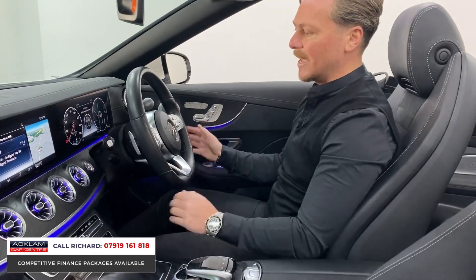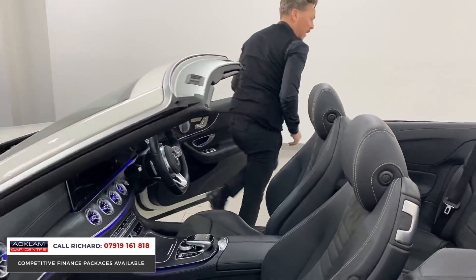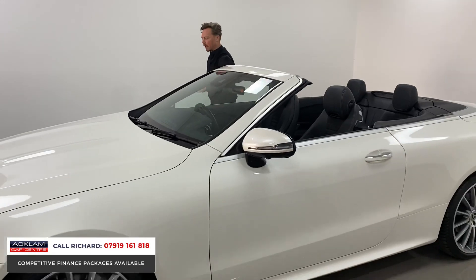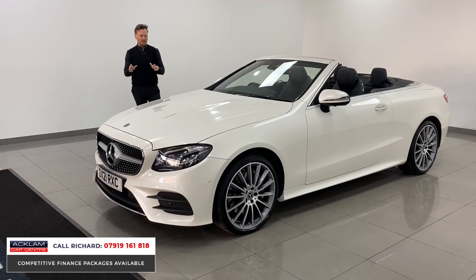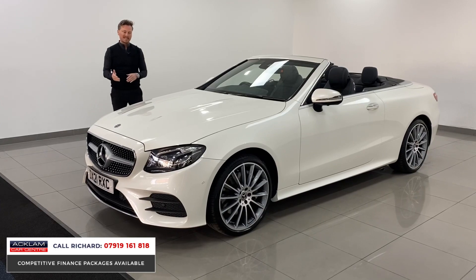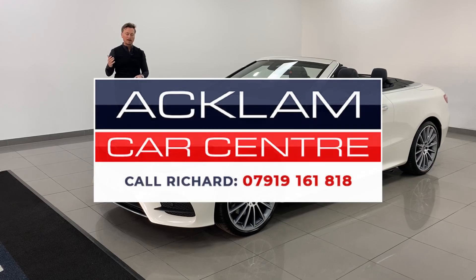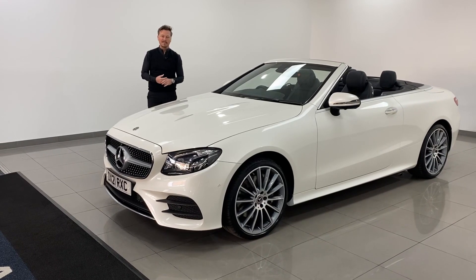It is the only one like-for-like for sale in the country, which makes it a real top car. Going live on the website now, this Premium Plus convertible is brilliantly priced and it's coming into that time of year where you'd really enjoy it — but it'll also perform in the winter months with the 4Matic. Thanks for watching. My name's Richard — you can use my number on the screen to contact me via WhatsApp, text, or phone call.